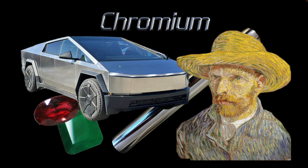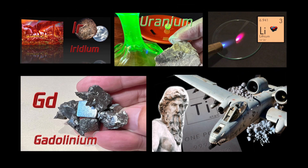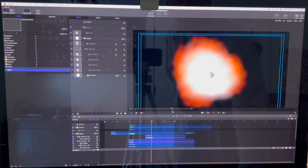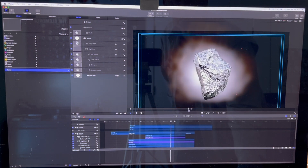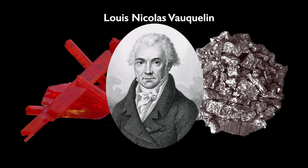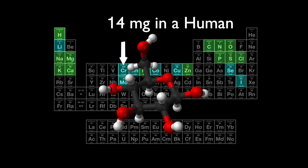This video is about the element chromium. It's part of a group of videos I've made concerning the periodic table elements. I research and edit all my videos with a goal of making science visually interesting, understandable, and even beautiful. This video briefly examines chromium's discovery, properties, atomic structure, uses, and biologic importance.